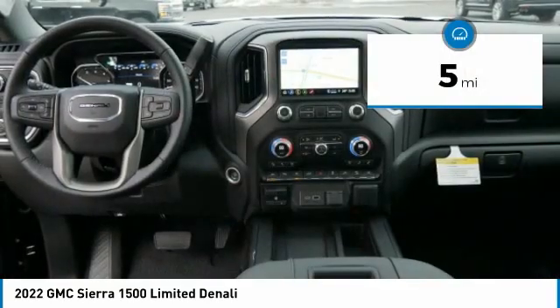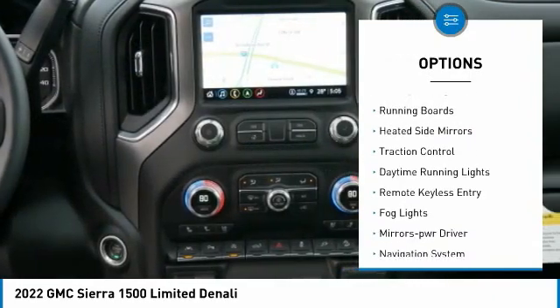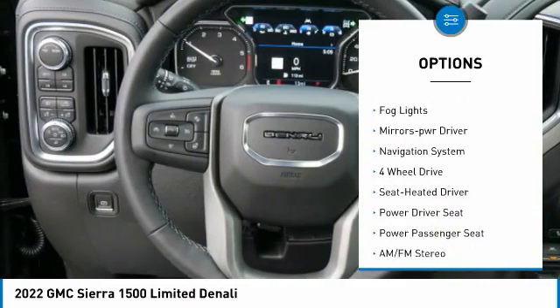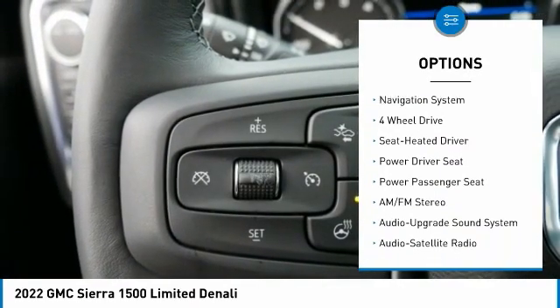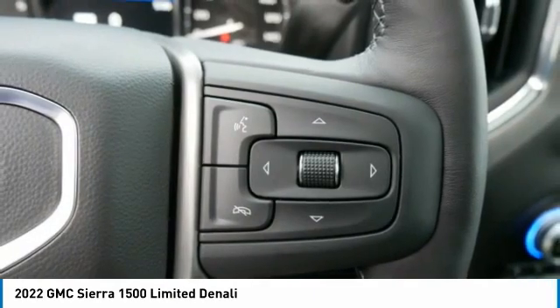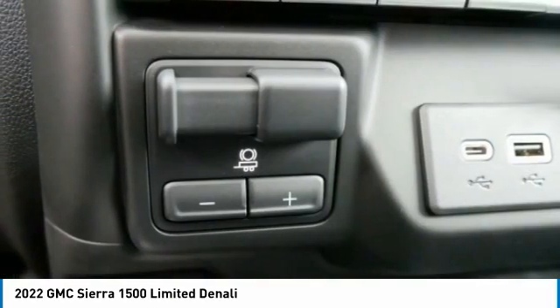This vehicle has less than 100 miles. Here are some of this vehicle's great options: sliding rear window, towing package, running boards, heated side mirrors, traction control, daytime running lights, remote keyless entry, fog lights, power driver mirrors, and navigation system.